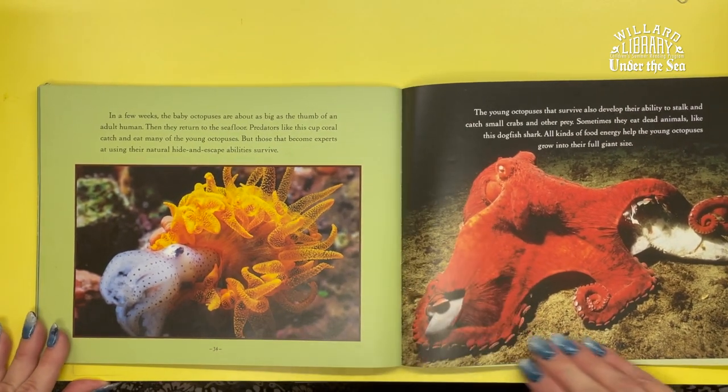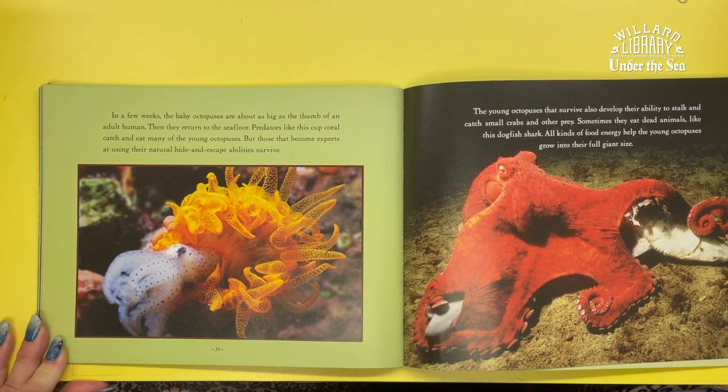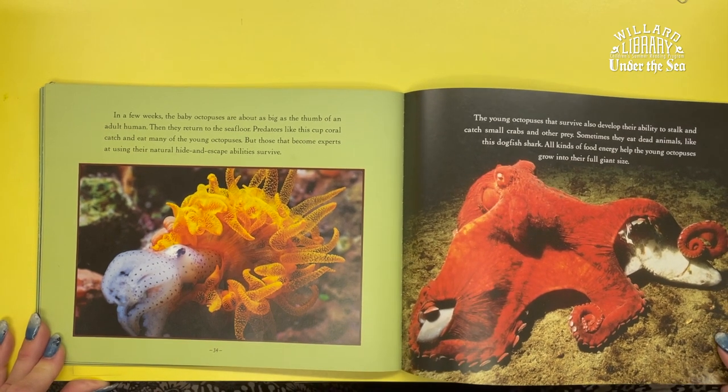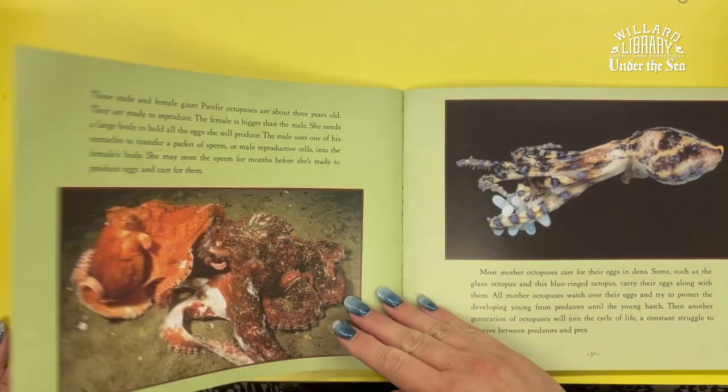In a few weeks, the baby octopuses are about as big as the thumb of an adult human. Then they return to the sea floor. Predators like this cup coral catch and eat many of the young octopuses, but those that become experts at using their natural hidden escape abilities will survive. The young octopuses that survive also develop their ability to stalk and catch small crabs and other prey. Sometimes they eat dead animals like this dogfish shark. All kinds of food energy help the young octopuses grow into their full giant size.